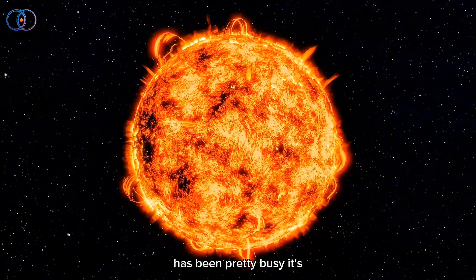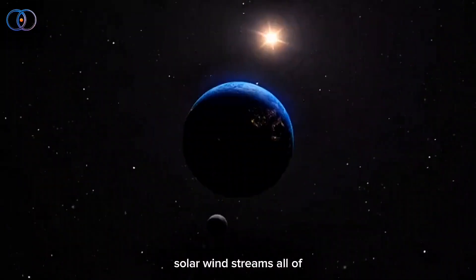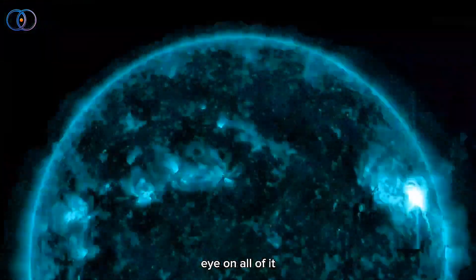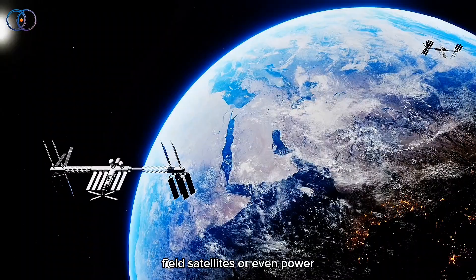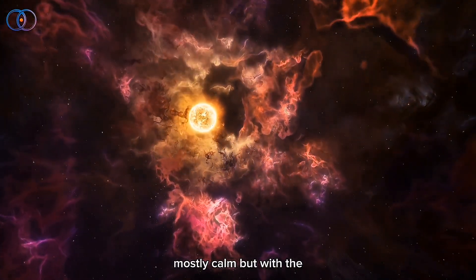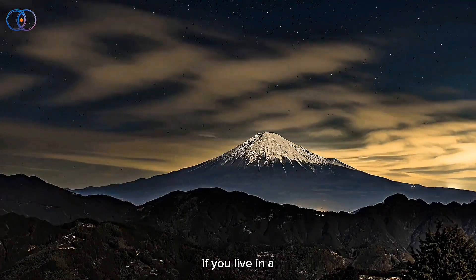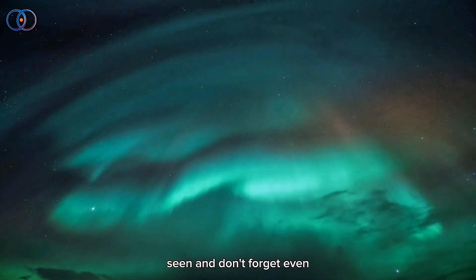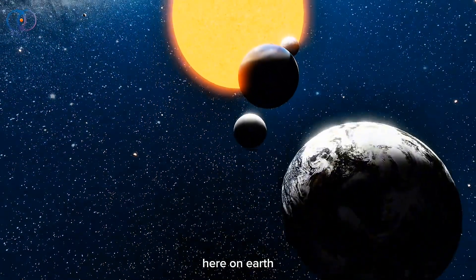Overall, the sun has been pretty busy — throwing out plasma, flares, and solar wind streams, all of which can affect us here on Earth. Scientists keep an eye on all of it so we can prepare for any changes in our magnetic field, satellites, or even power grids. For now, things are mostly calm, but with the sun, that can change fast. Keep watching the skies, especially if you live in a place where auroras can be seen. And don't forget — even though the sun is 93 million miles away, what it does still matters a lot here on Earth.